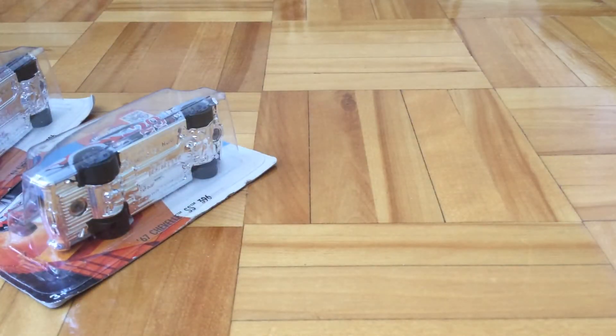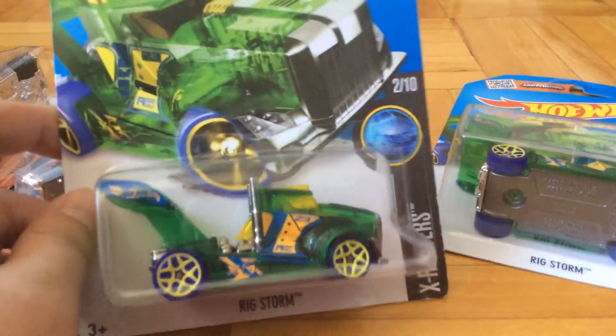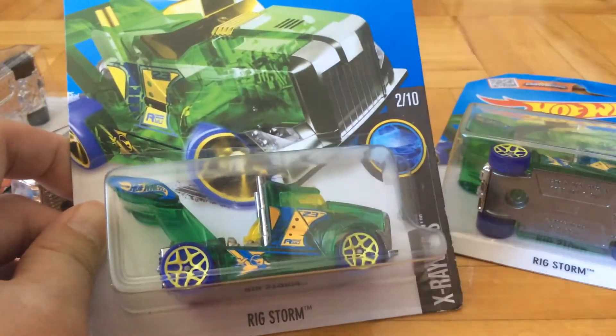Finally I bought these two treasure hunts — I found two treasure hunts. They are the Rig Storm and the Circle Tracker Ogre.